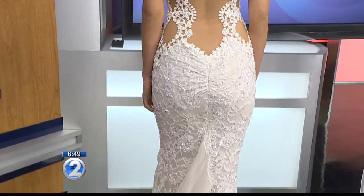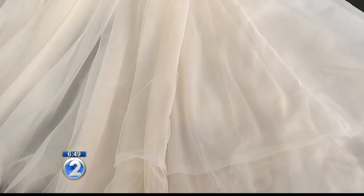Then we have Tara, wearing a gown called Aurora from our Ivory Collection. It's haute couture, and it has one of our signature low backs. Let's see the back — beautiful. Just the way the design is placed, it really brings out the curves. That is gorgeous.